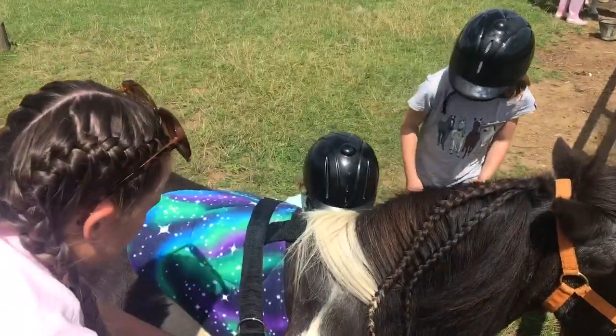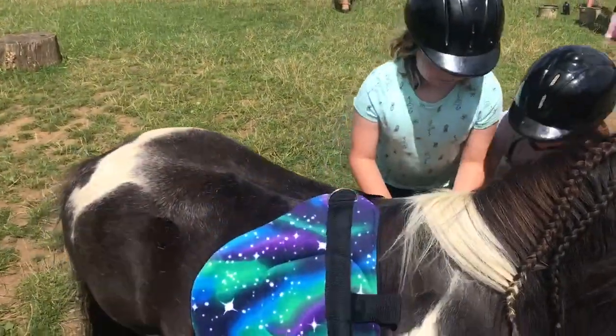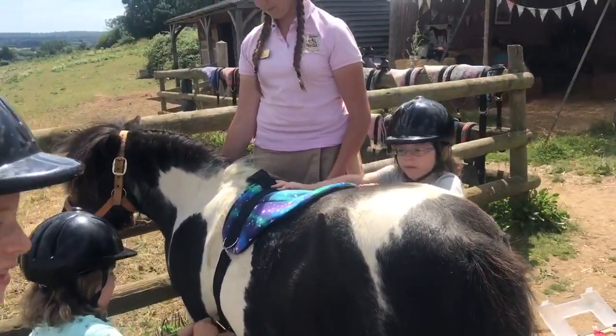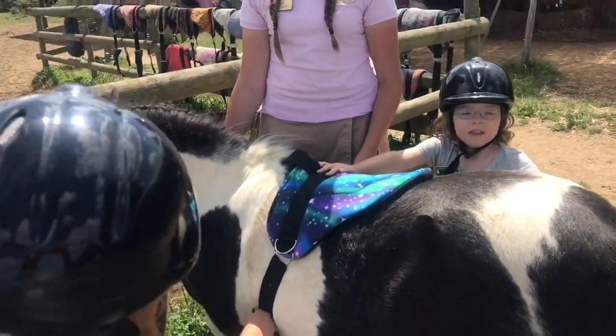Very pretty Batman. Needs to be on top. That's it. Wow, doesn't that look good?